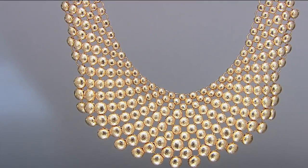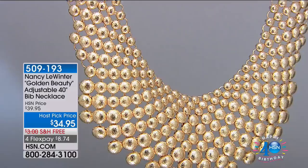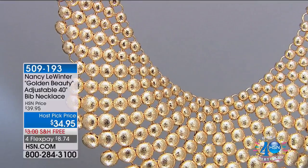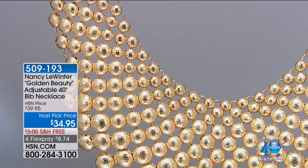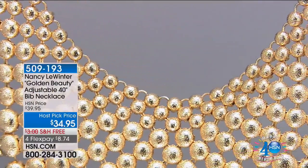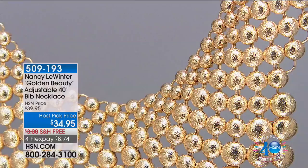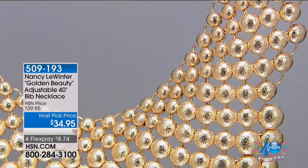This necklace has a really interesting story. My stylist one day gave it to me and I was wearing a plain old kind of sweater that looked a little boring. She left it for me, I put it on, and it transformed the entire look. It made that boring sweater look extraordinary and I fell in love.